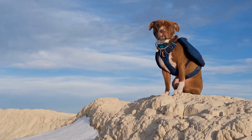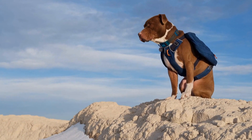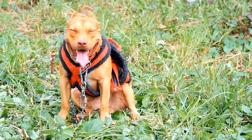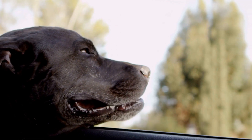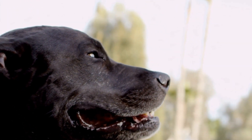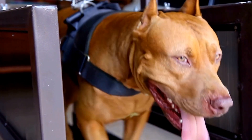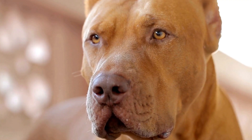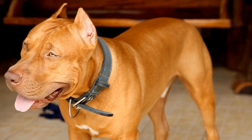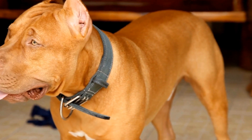Rainy weather can be challenging for pit bulls, as their short coat offers limited protection against wetness. It is essential to provide them with shelter or a waterproof dog coat when outside during rainfall. Additionally, it is crucial to keep the pit bulls' paws clean and dry during wet weather to avoid any potential infections. Mud can be a significant problem during rainy seasons for pit bulls, as they are prone to getting muddy due to their playful nature and love for outdoor activities. Regular grooming and cleaning can help prevent skin or coat problems caused by mud, such as irritation or bacterial infections.